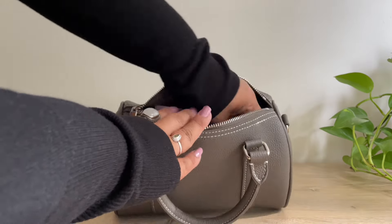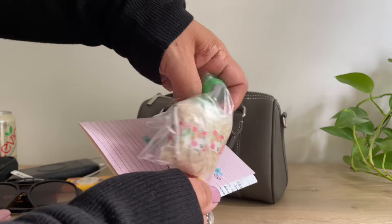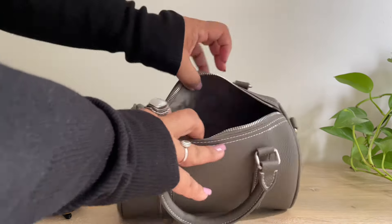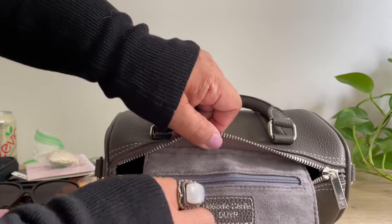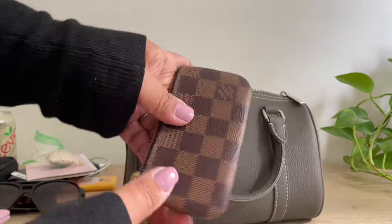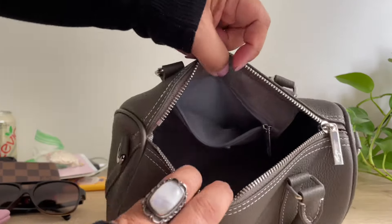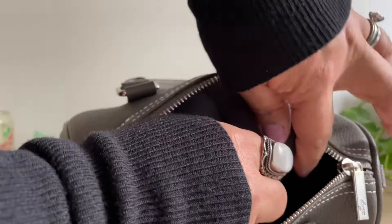I also have a card and a sourdough starter that I'm supposed to send my sister — I'll mail that out today. I have a cell phone in here too. Let me show you the interior — it has one zippered interior pocket. In there I have my wallet and this is the Louis Vuitton key pouch, which just holds all of my cards.